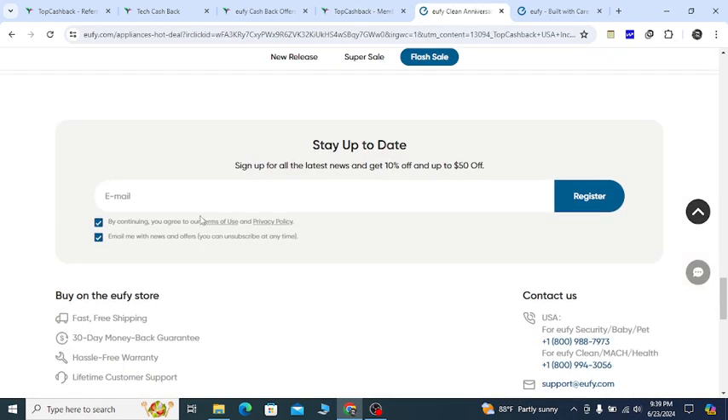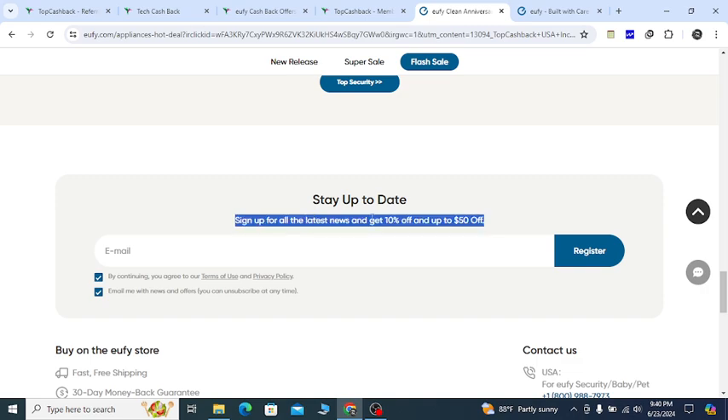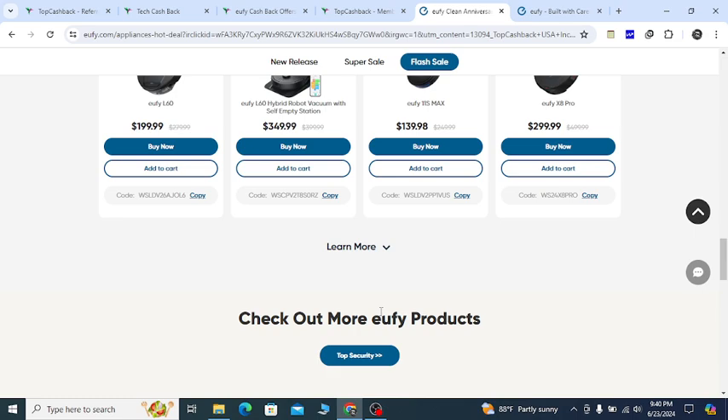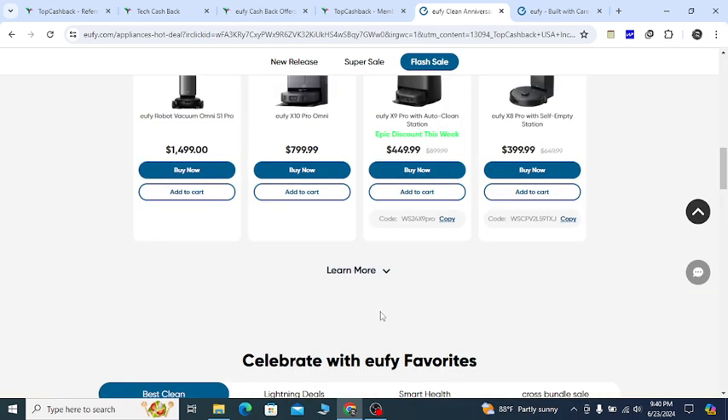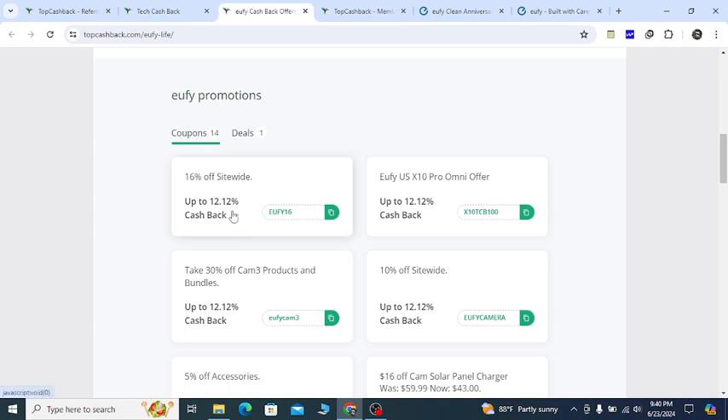Also on the website, last option: if you sign up here with your valid email you will get 10 percent off and $50 off. They will email you all the updates. You can see they just shared in the text 10 percent and $50 off discount.